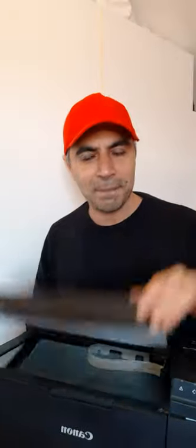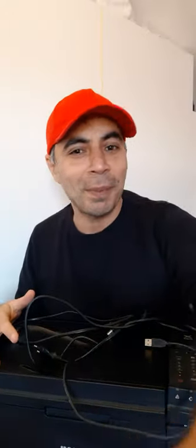It doesn't have ink, but it is functional — you just have to buy your own cartridge. I'm also including the power cord and the data cable, absolutely for free. Thank you so much, bye bye.